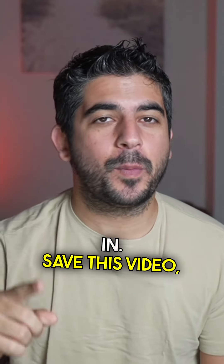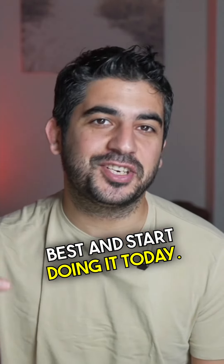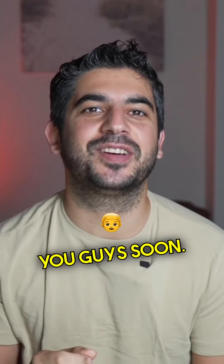Save this video. Pick one style that suits you best and start doing it today. Make sure you follow me here for more tips on how you can grow your home service business yourself. See you guys soon.